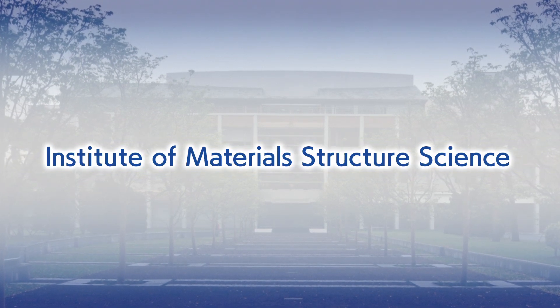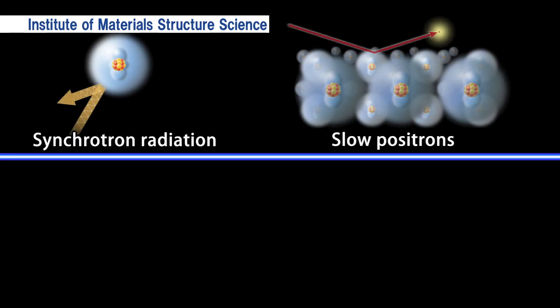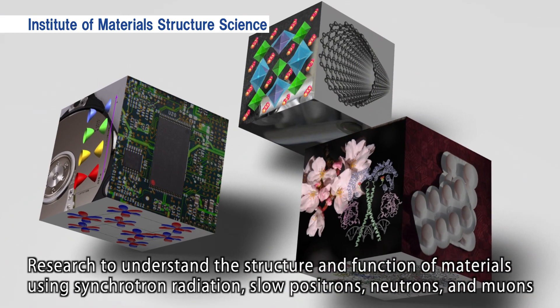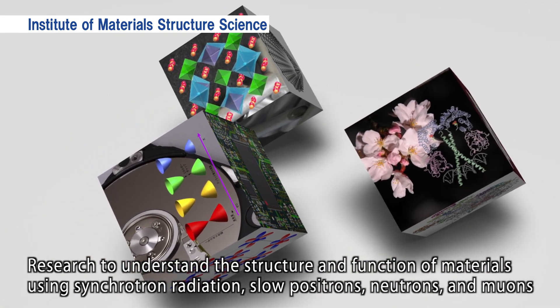Institute of Materials Structure Science: Here, we are conducting research with the four beams produced by the accelerators to observe the structure of material at the molecular and atomic scale. By using a combination of synchrotron radiation and slow positrons at Tsukuba campus, as well as neutrons and muons at Tokai campus, we are conducting research to understand the structure and function of materials at molecular and atomic scales.